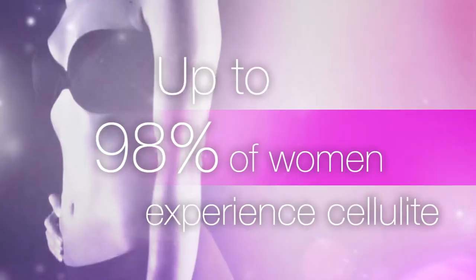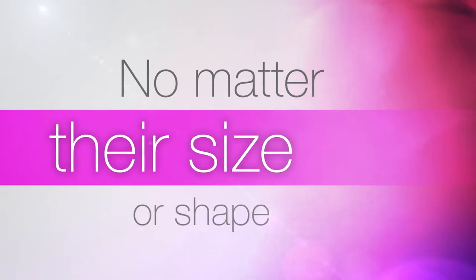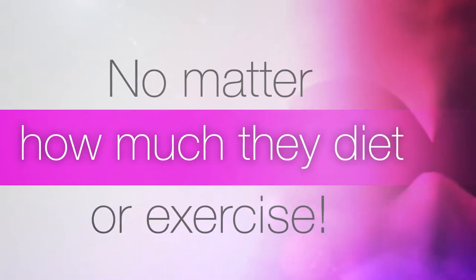Up to 98% of women experience cellulite, no matter what their size or shape, and no matter how much they diet or exercise.